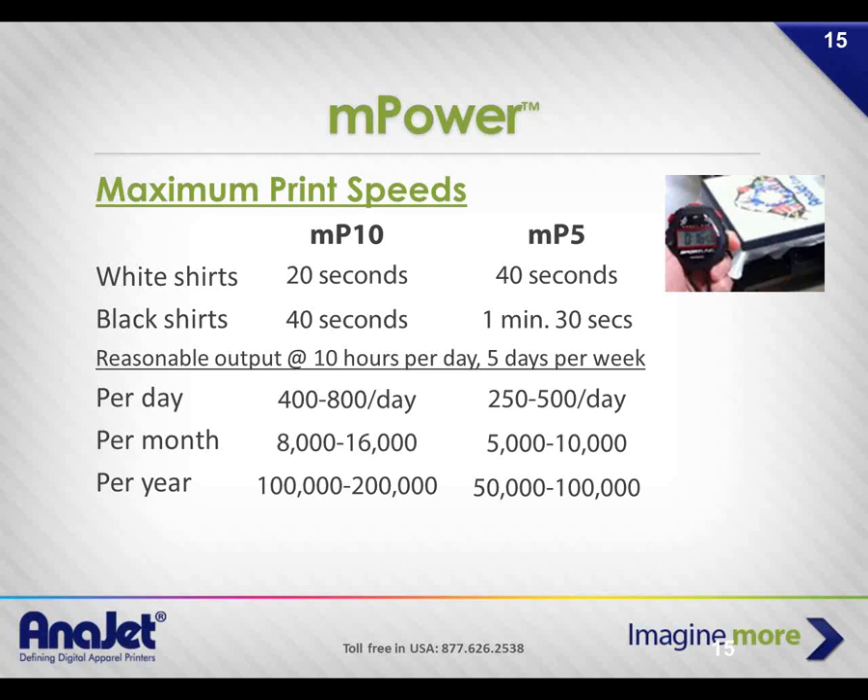Andy, have you had recent white shirt orders close to that volume? Towards the end of summer it was 200 shirts in Pittsburgh — front and back plus a pocket print, so that's basically 400 impressions. That can be pretty time-consuming.